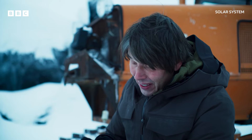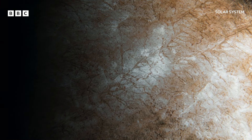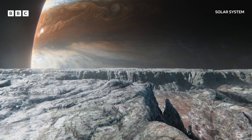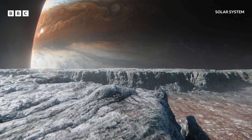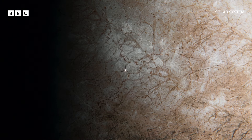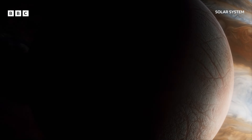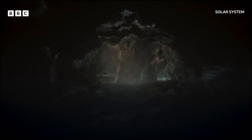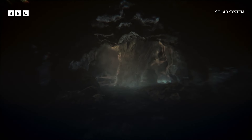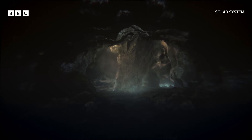No one expected to see behaviour like this on a moon. On Europa, it's not molten rock that's driving its plates apart. The density measurements of the moon suggest that beneath the thick icy crust lies a different liquid — a global subsurface ocean of water. Up to 150 kilometres deep, it may contain two or three times all the water in Earth's oceans combined.